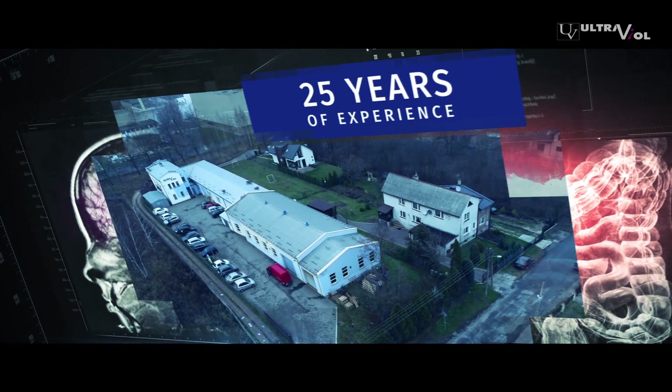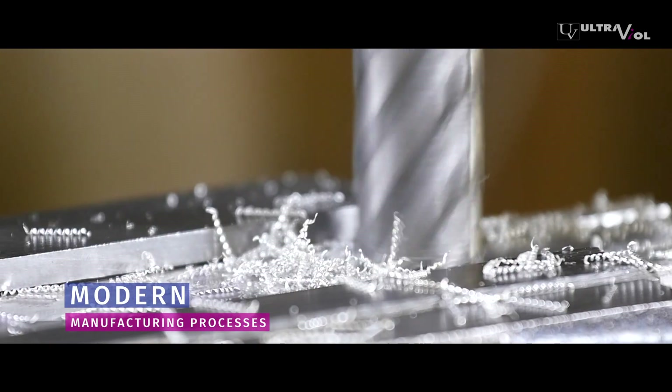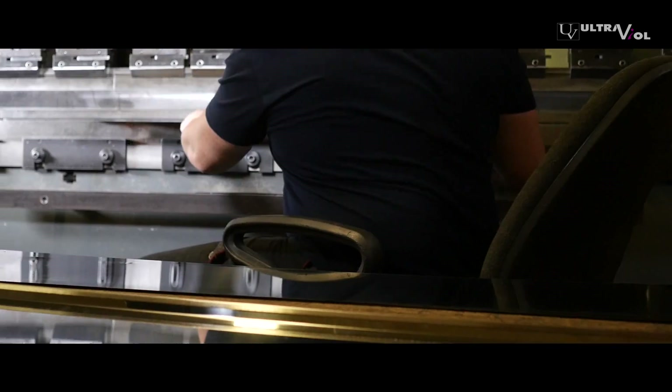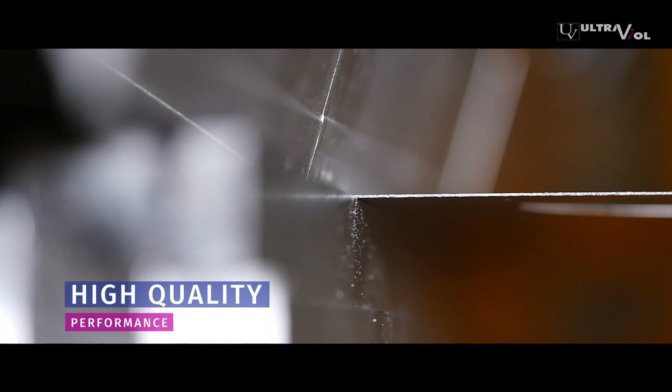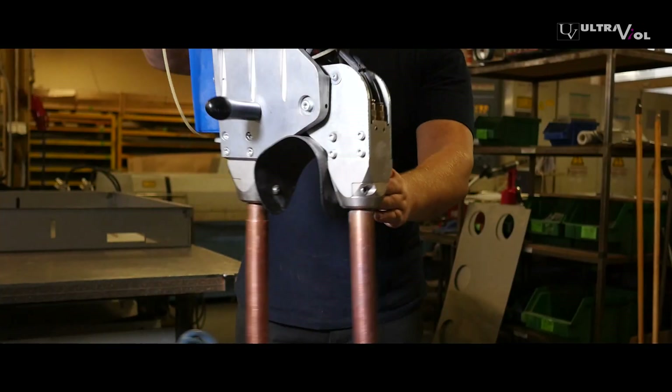Ultraviol is a Polish, dynamically growing company with over 25 years of experience. Modern machine park and advanced manufacturing processes enable producing medical equipment of the highest quality. Our devices can be found in the best clinics and hospitals all over the world.